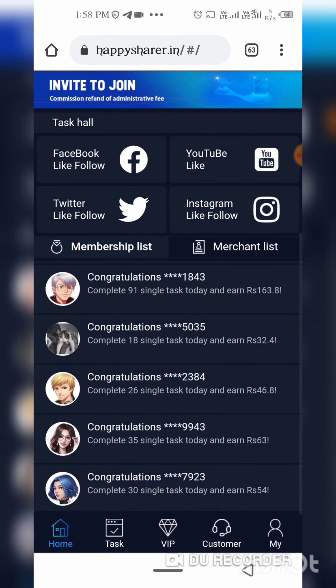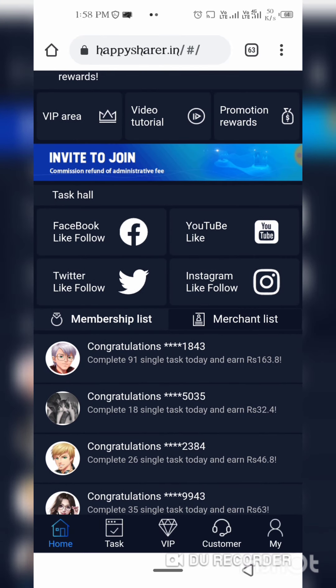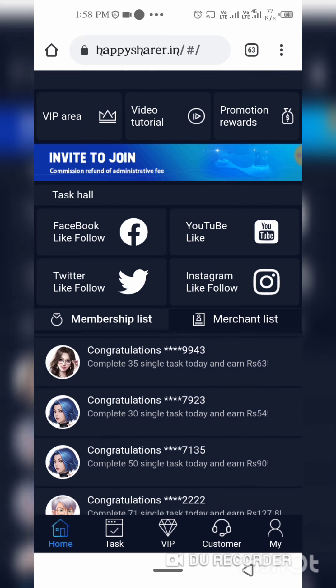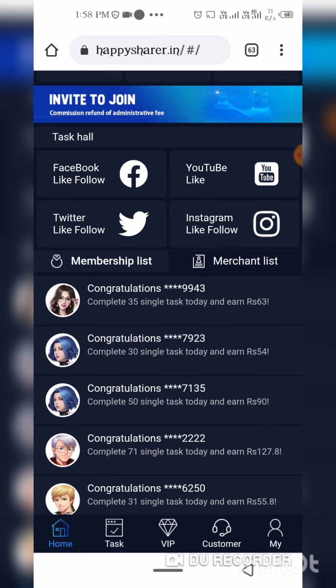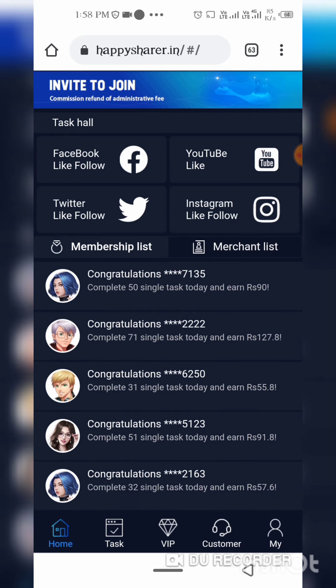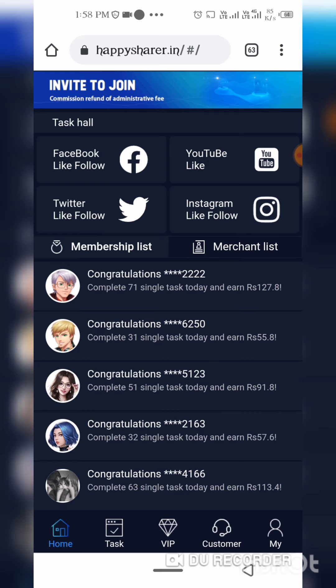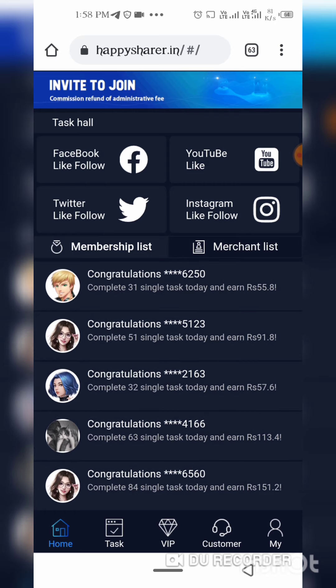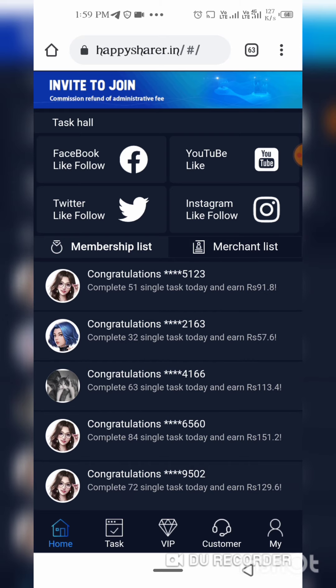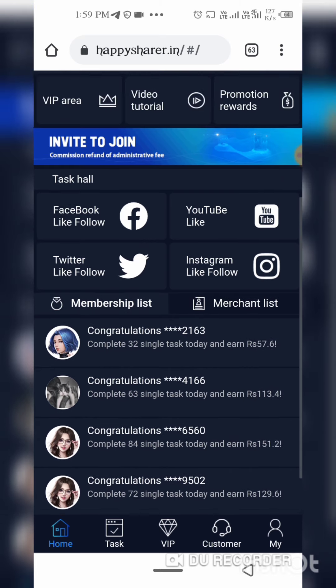First of all, you have to join the Telegram channel. Because whatever app comes first, I will give you on Telegram. I will tell you to join the Telegram channel. If you join the Telegram channel, there is a benefit for you. You will get a link to the app. Please join the Telegram channel.